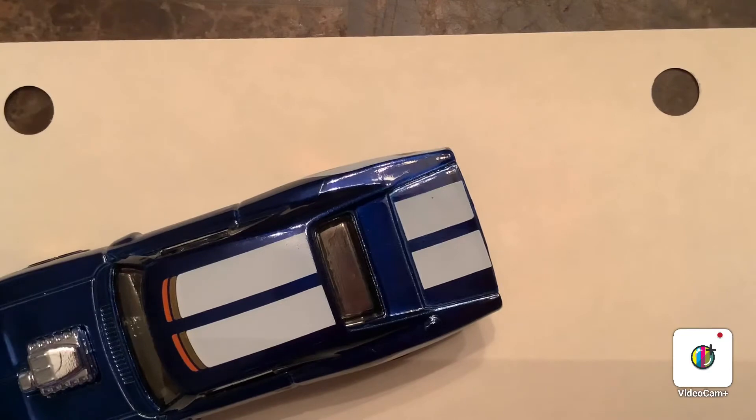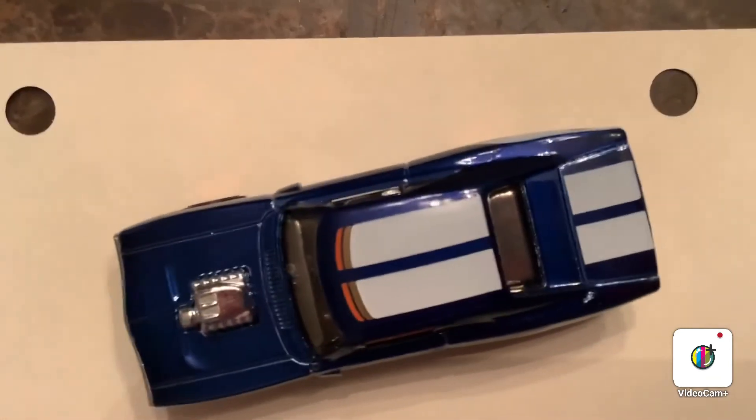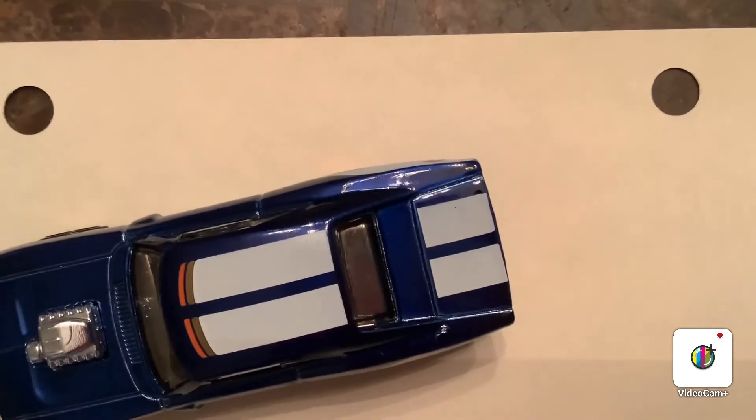Thank you so much for watching. Please like and subscribe to my channel, Andy's Hot Diecast Garage. Also go check out my Facebook and Instagram page as well. You will see this in a tournament — I'm going to test it against mainlines to see how much faster it is than a typical mainline because of the wheels. Thank you for watching, and I'll see you guys on the next video. Bye-bye.